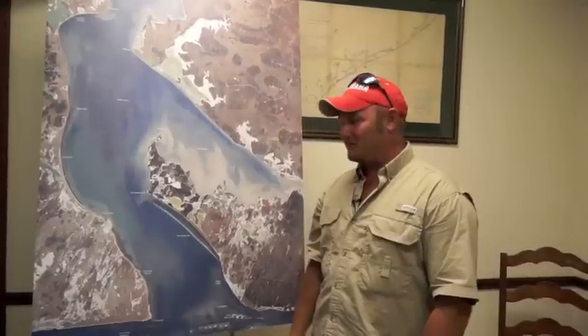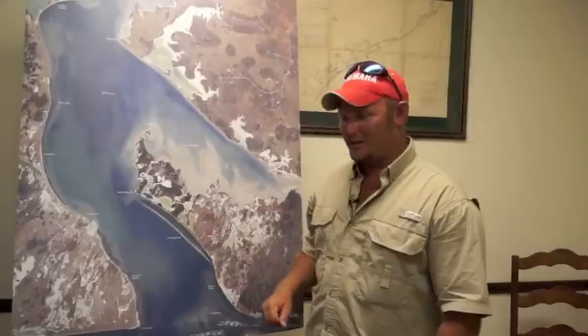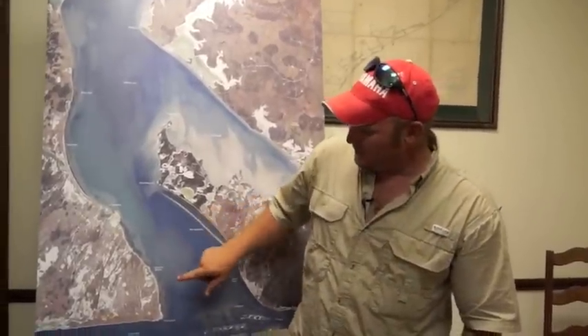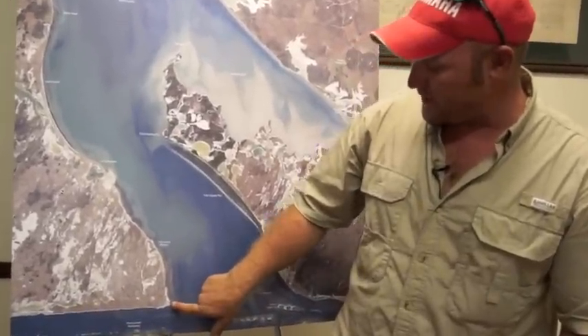We've had some interesting weather come in. Fronts have been moving in every few days and changing the pressures. As of today we had a north wind, but that will be changing again tomorrow.